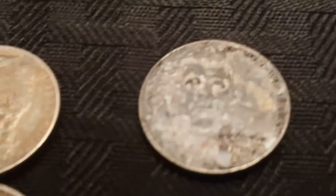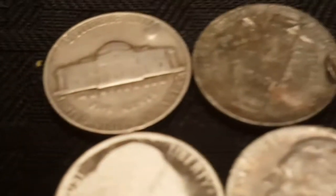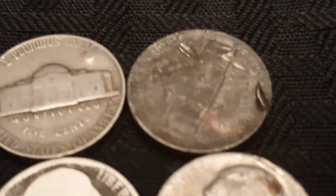Next to that we've got Emo Jefferson. And then we've got the post-mint damage ones — clearly cotton machinery or some kind of damage that was done to them.